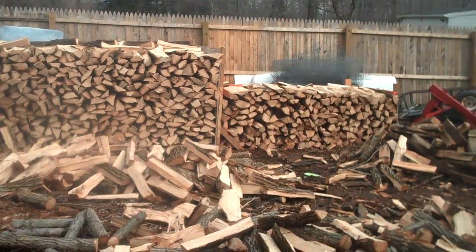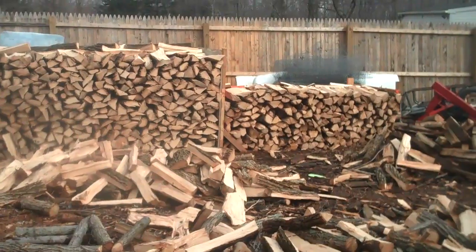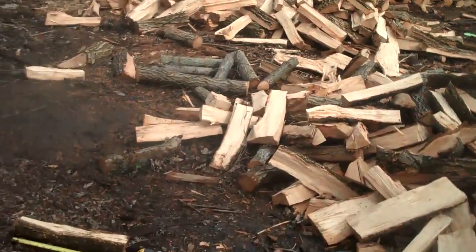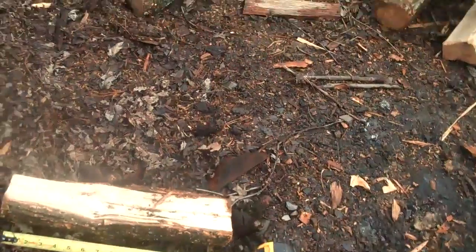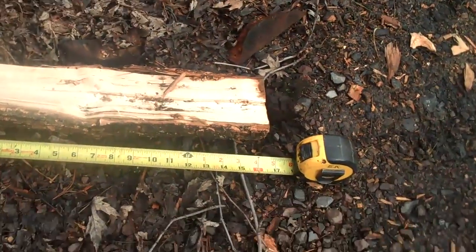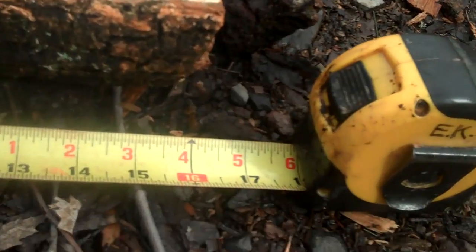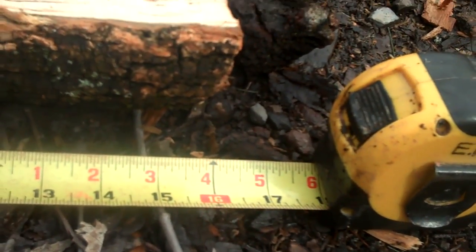We're at the site of Chris Orser Landscaping and today we're going to talk about just one of the services that we offer, which is firewood delivery. If you pan down here you can see every piece of wood is cut to a length of 16 inches so it can easily fit into your fireplace.